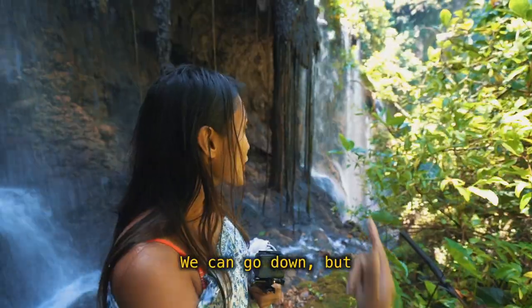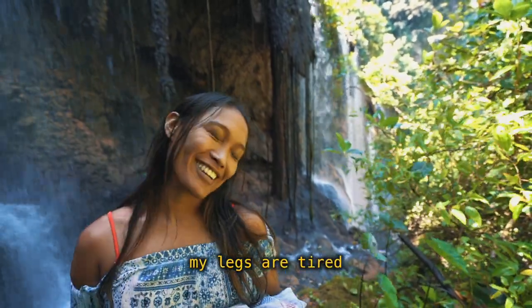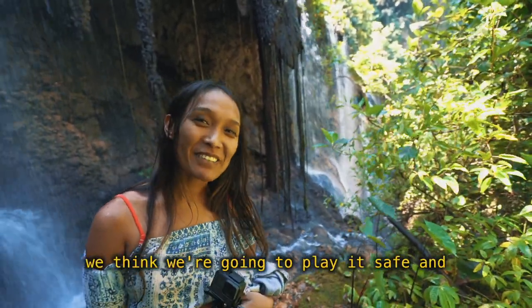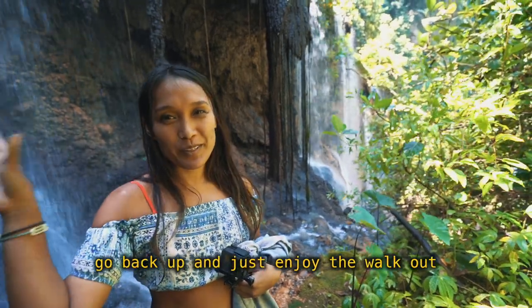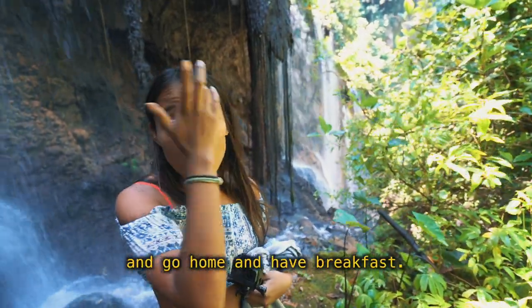So we're in here. We can go down but there's a lot of water and my legs are tired, so we think we're going to call it for today and go back up and enjoy the walk out, so we can fly the drone over the waterfall one more time.